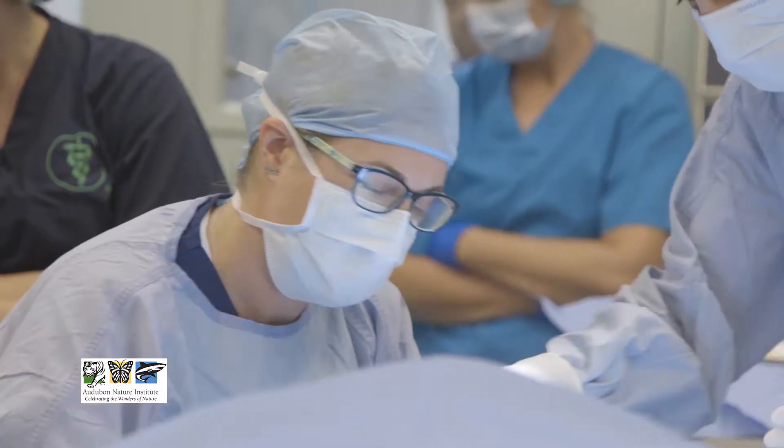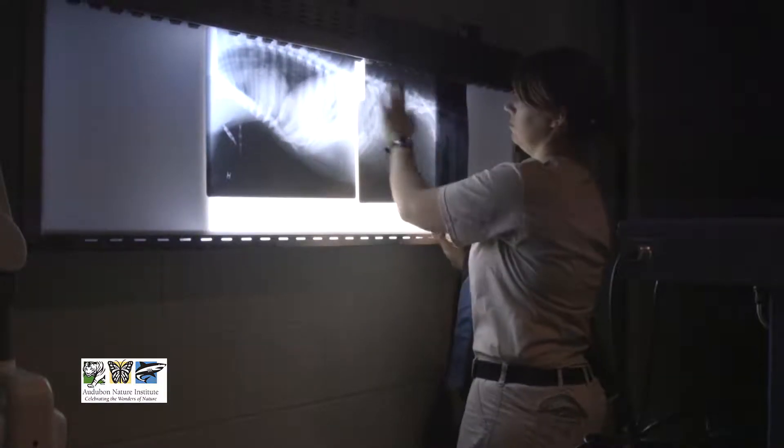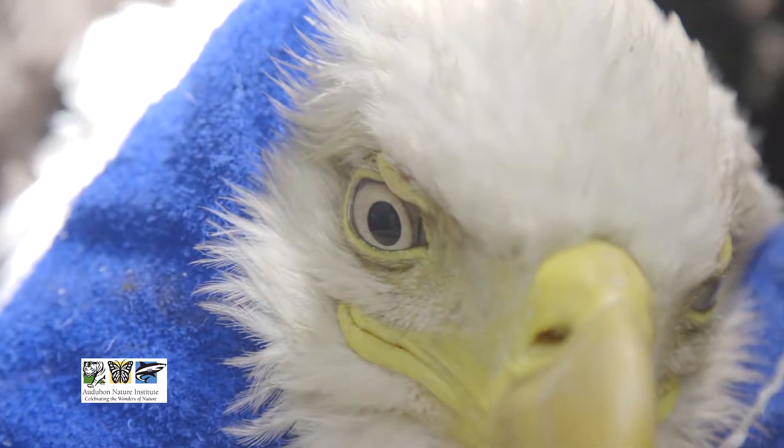When we need to do specific procedures that might call for a specialist, we are able to do some of these procedures such as simple tooth removal, something like that. But when it gets a little more complicated, we are unable to do endodontics or root canals. We're not really set up for that, so we do call in other specialists — veterinary dentists — to help us with that.